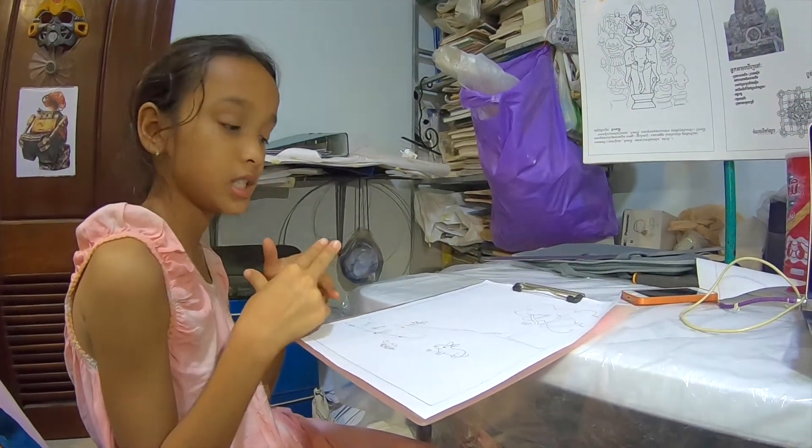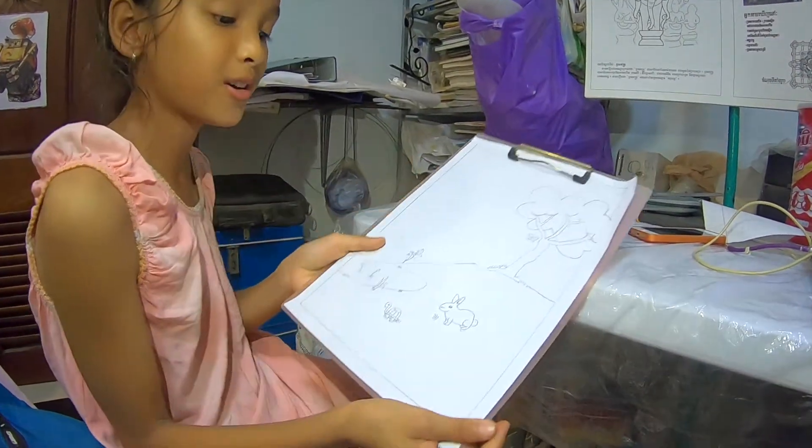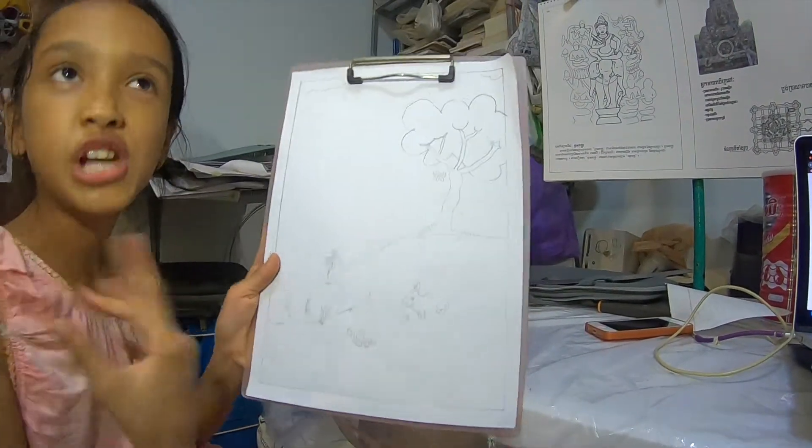Ready or not yet? Actually, it's not yet. I was thinking to draw some more because it only has two animals and some insects. I want to make it majestic.